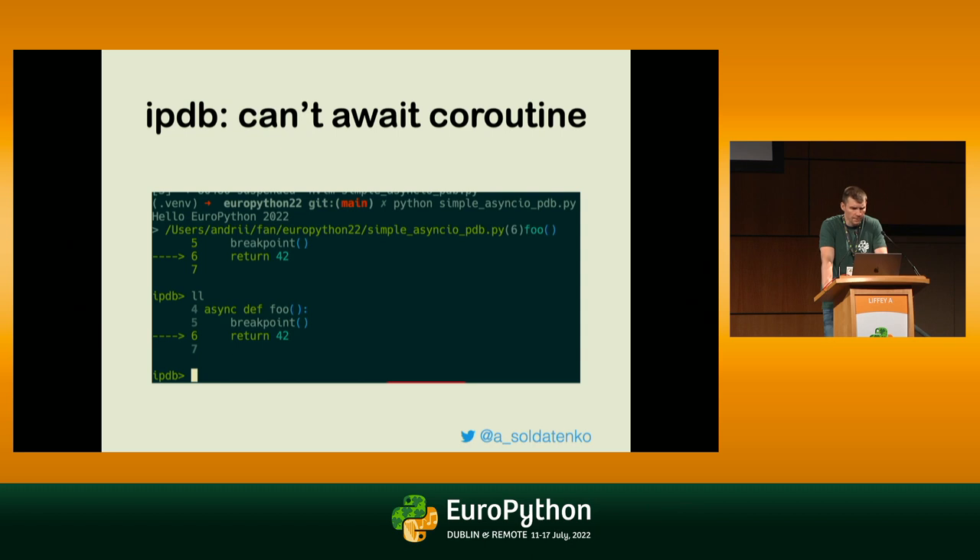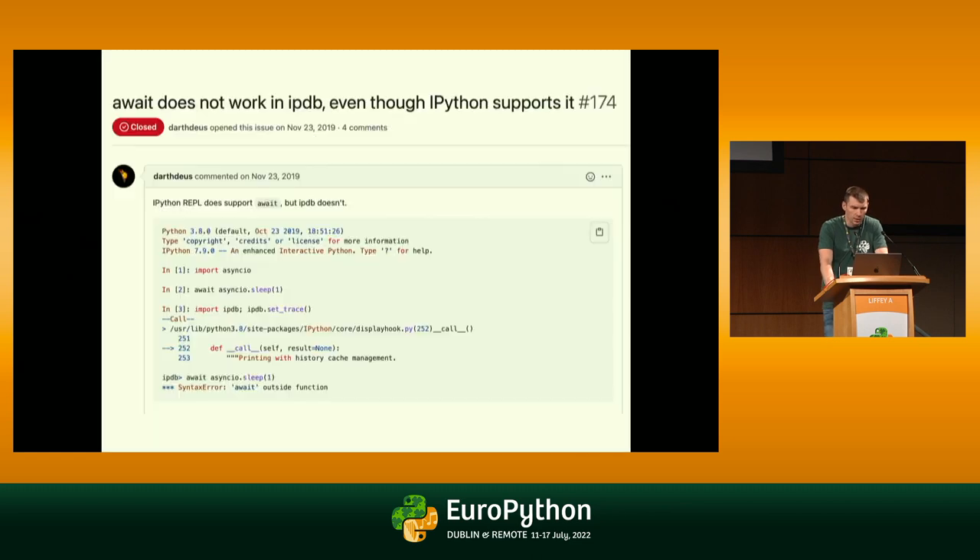Everything is okay, but the problem is that all these PDB-like tools do not support await syntax. If you stop in an asynchronous handler and try to await something, you can't, because IPDB doesn't support it. There's an open issue that's been unimplemented since 2019, even though IPython itself supports it. IPDB brings IPython REPL into your debugging session, but still does not support await.